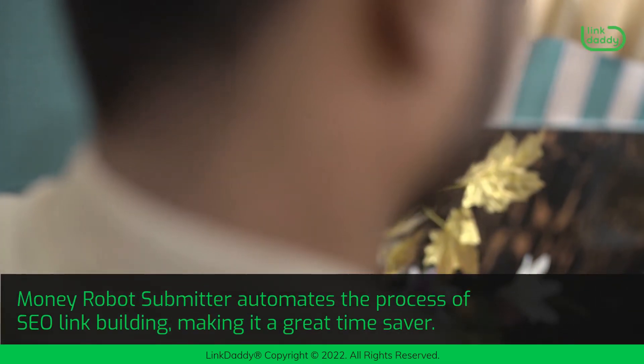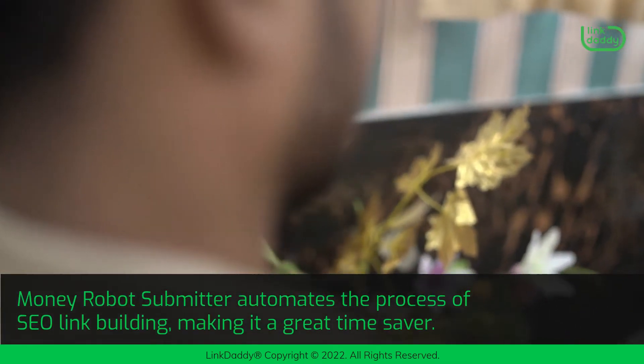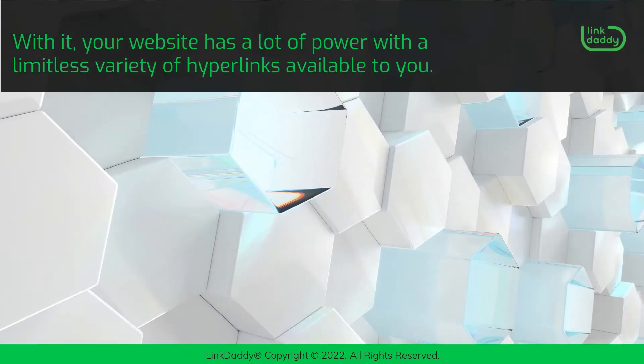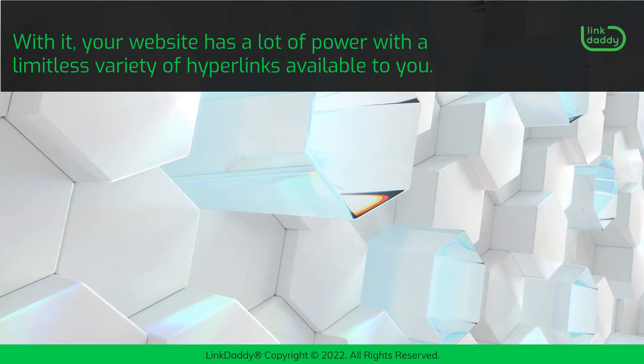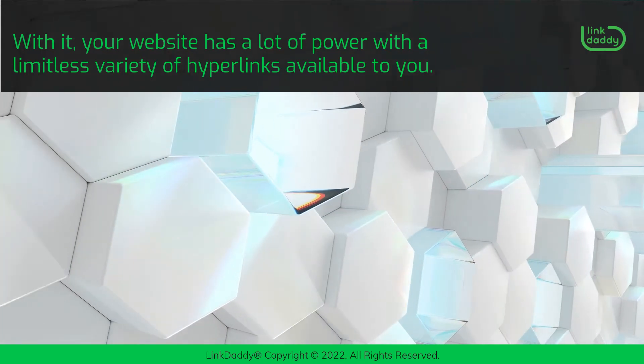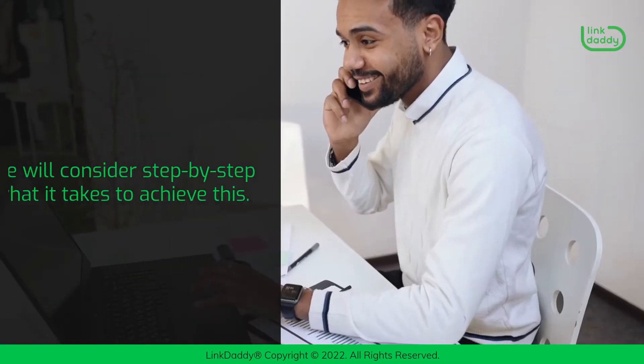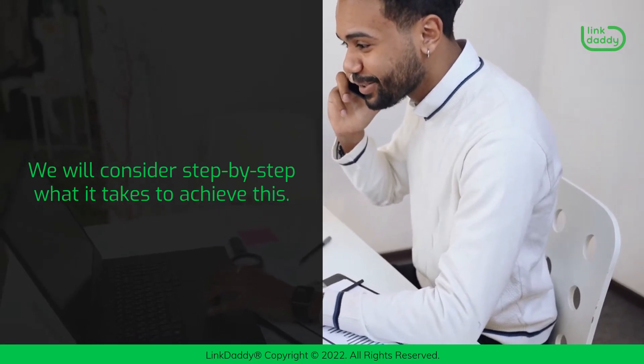Money Robot Submitter automates the process of SEO link building, making it a great time saver. With it, your website has a lot of power with a limitless variety of hyperlinks available to you. With quality content, you can make Money Robot link building campaigns easily and on a massive scale. We will consider step-by-step what it takes to achieve this.